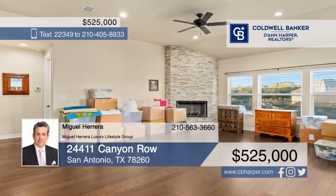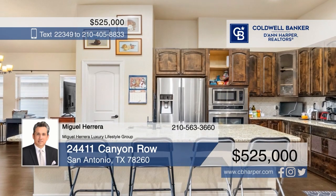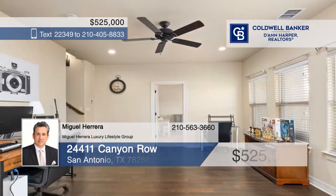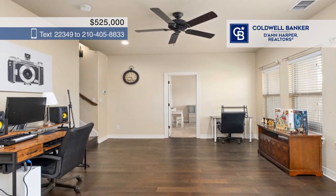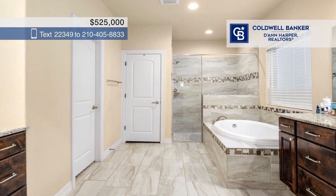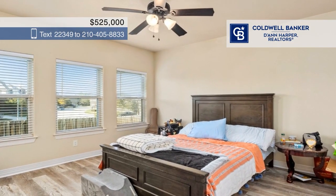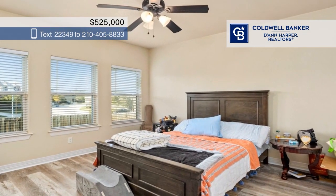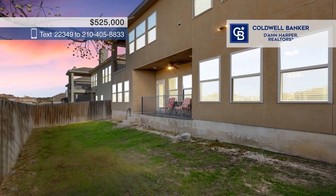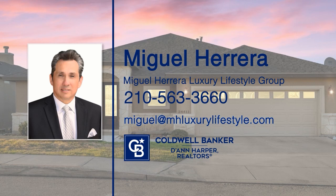Welcome home. This beautiful residence spans approximately 2,665 square feet with a beautiful fireplace in the living room. It boasts a lovely kitchen with a large island and bar seating, plus granite countertops and stainless steel appliances. There are four bedrooms, plus a large game room. As an added bonus, this wonderful property is conveniently situated just a stone's throw away from the prestigious Canyon Springs Golf Club. See it all with Miguel Herrera of Miguel Herrera Luxury Lifestyle Group.